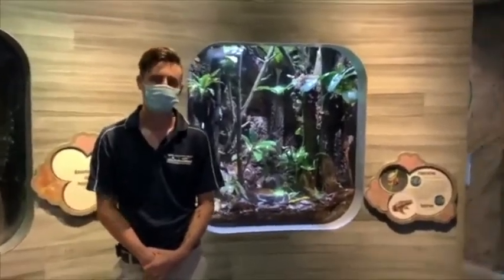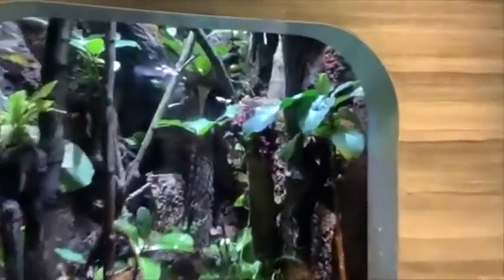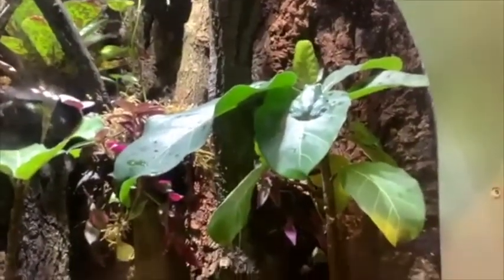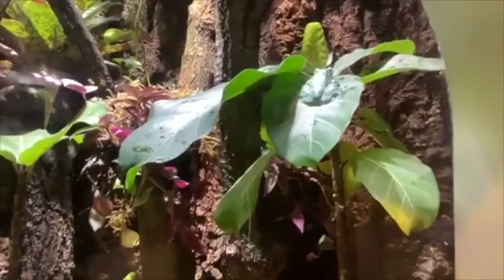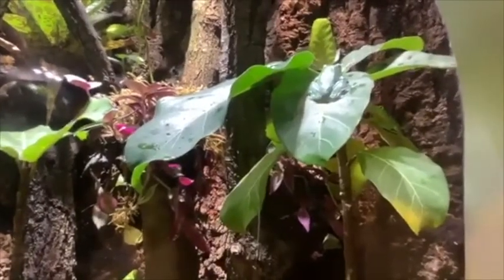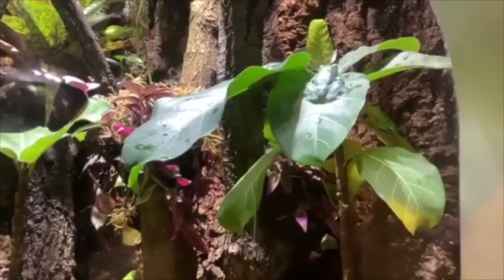Today we are going to be zooming in on the fringe leaf frogs, which are a relatively recent arrival to the Detroit Zoological Society. This group is relatively new to our care — they've been in our care for roughly around three months and about one month total here at the NACC.